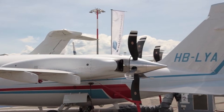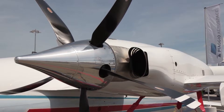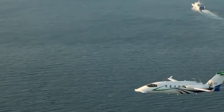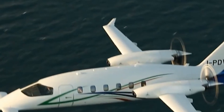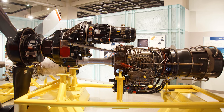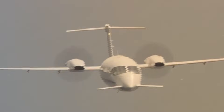But wait — this is where the confusion deepens. On paper, it's a turboprop. That single label causes most people to underestimate it instantly. In aviation culture, turboprop often means slower, louder, cheaper. Avanti quietly rejects all of that.